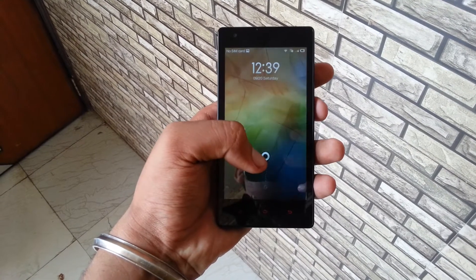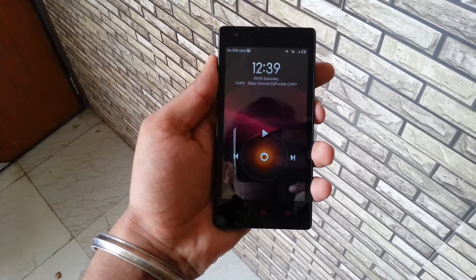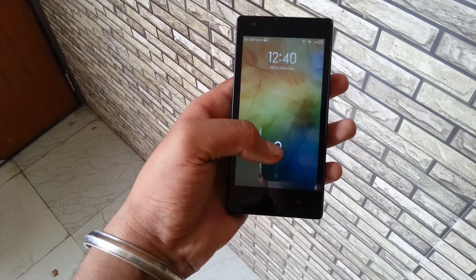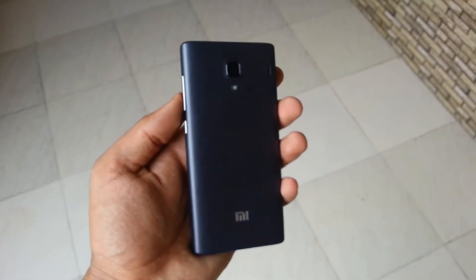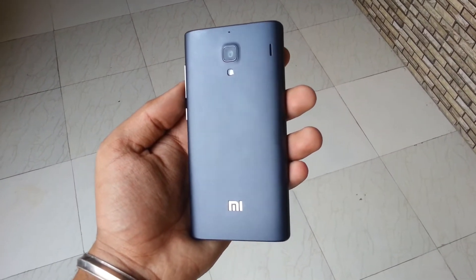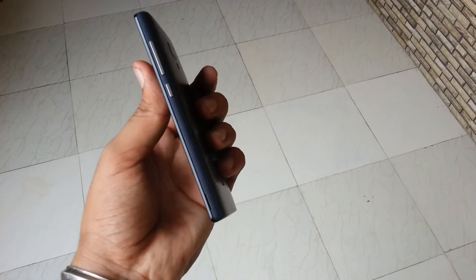You just have to change your mind to use this Redmi compared to a stock Android interface, because it is very different. As for looks and feel, the Redmi 1S looks nice, it's stylish, feels solid in the hand, and the button placements are also in the correct place.